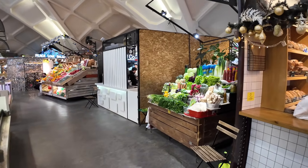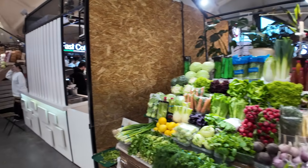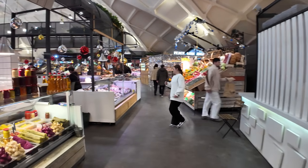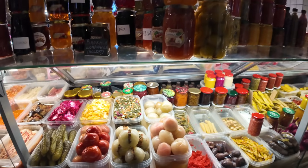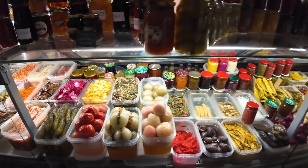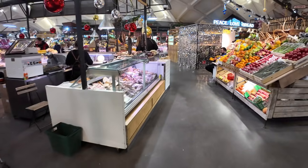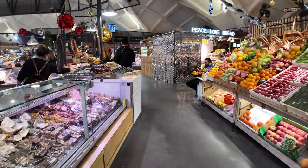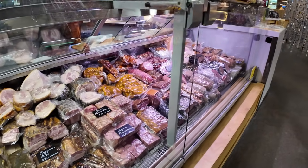I always wonder when there's this many stands how they all make money, but of course there are enough people coming here seven days a week from morning till night. There are some cured meats here as well, lots of different types, and this is all by weight - so you just let them know how many grams you want.